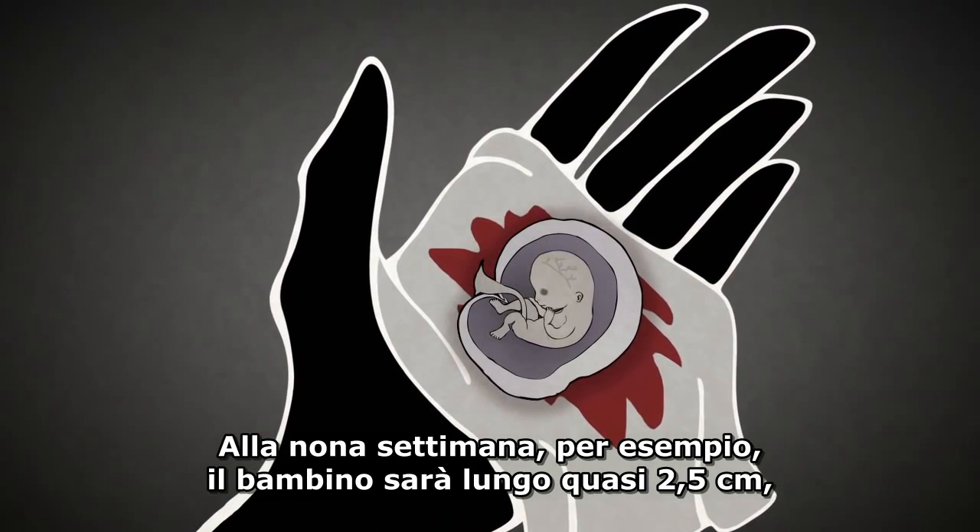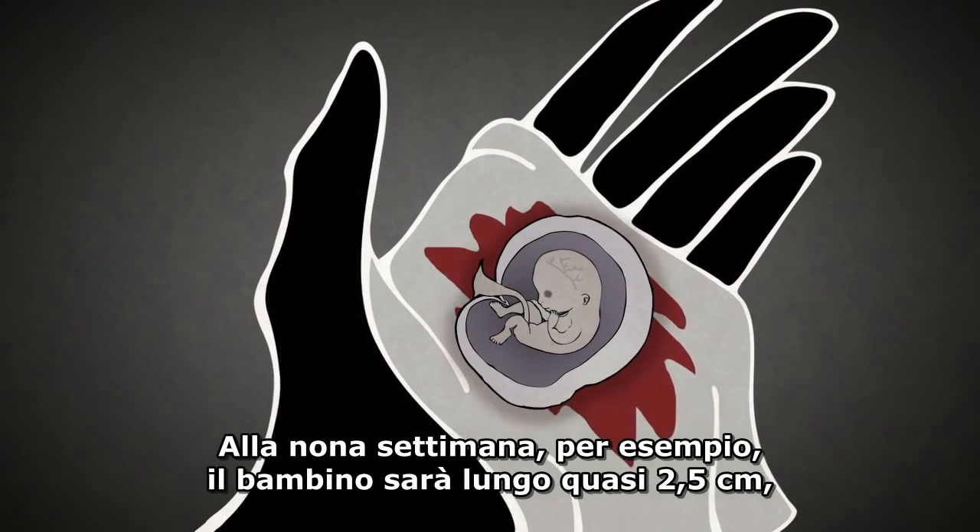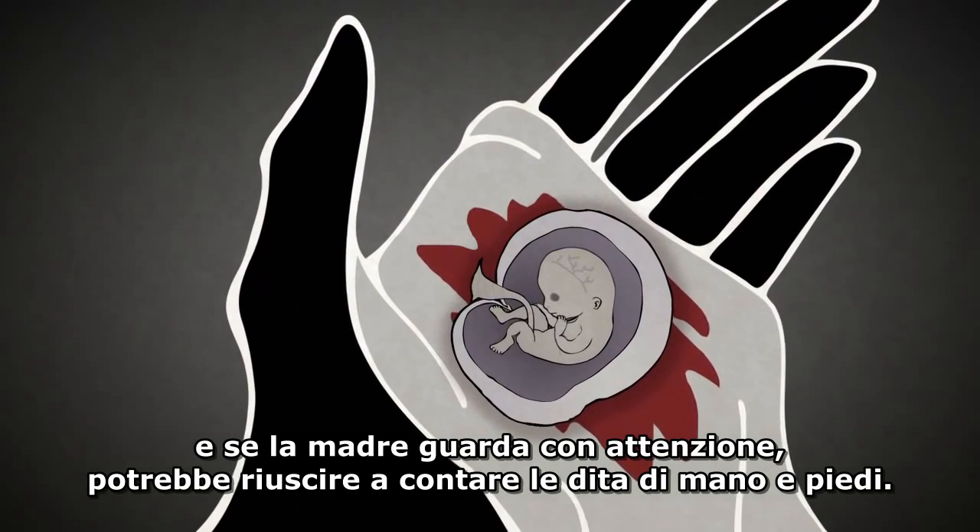She may even see her dead baby within the pregnancy sack. At nine weeks, for example, the baby will be almost an inch long, and if she looks carefully, she might be able to count the fingers and toes.